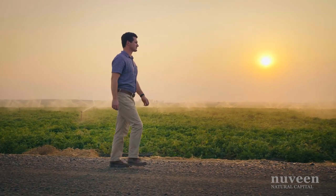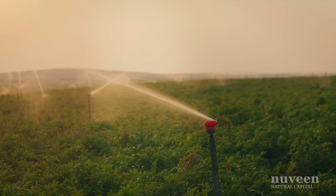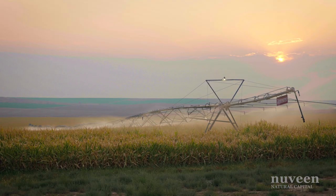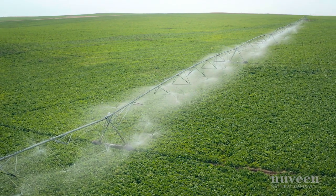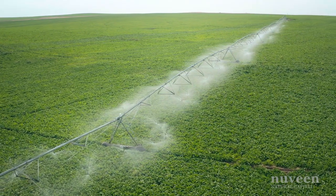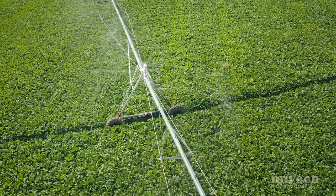Sustainability is integrated throughout our entire farmland investment process. In this region, water efficiency of irrigation systems is crucial to the value of the land. On this farm, we put 15 new center pivots up in 2021. Those pivots replaced hand lines, which are largely inefficient. We were able to capture efficiencies by adding those 15 pivots to decrease water usage as well as decrease required labor for the property.